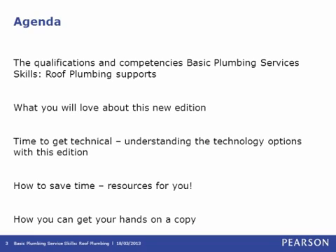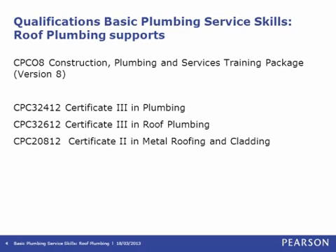This new title, Basic Plumbing Services Skills Roof Plumbing, is authored by Owen Smith and has been written for CPC08, the Construction Plumbing and Services Training Package Version 8, to address relevant competencies within these courses: Certificate 3 in Plumbing, Certificate 3 in Roof Plumbing, and the Certificate 2 in Roofing and Cladding.